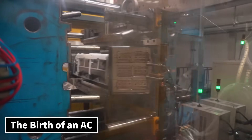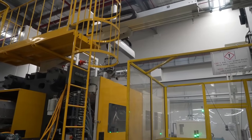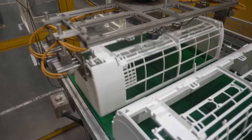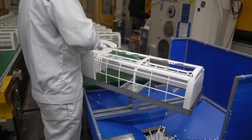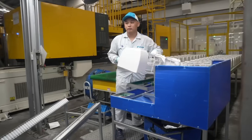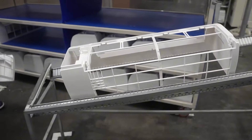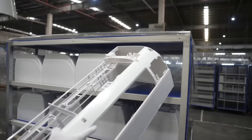The birth of an AC — it all starts with plastic molding. The journey of every split air conditioner begins with precision plastic molding. Using high-pressure injection machines, molten plastic is poured into detailed molds to form the outer casing, indoor grills, and fan blades. These parts aren't just for looks — they're engineered for durability, airflow efficiency, and noise reduction.